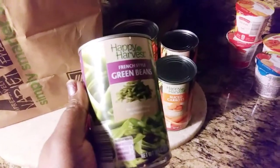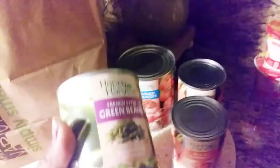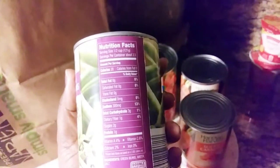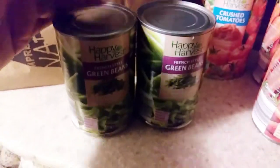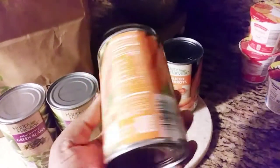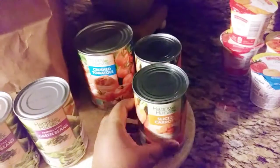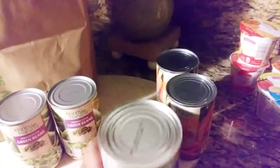I never bought any canned items from any store before, but I decided that instead of buying frozen vegetables from regular stores, I could just buy the canned vegetables here, wash them off really good, and freeze them myself — because it doesn't make sense to pay more for frozen when you can do the same thing with the canned ones. These were like 43 cents a piece. I also bought some crushed tomatoes because I want to make my own keto friendly pasta sauce.